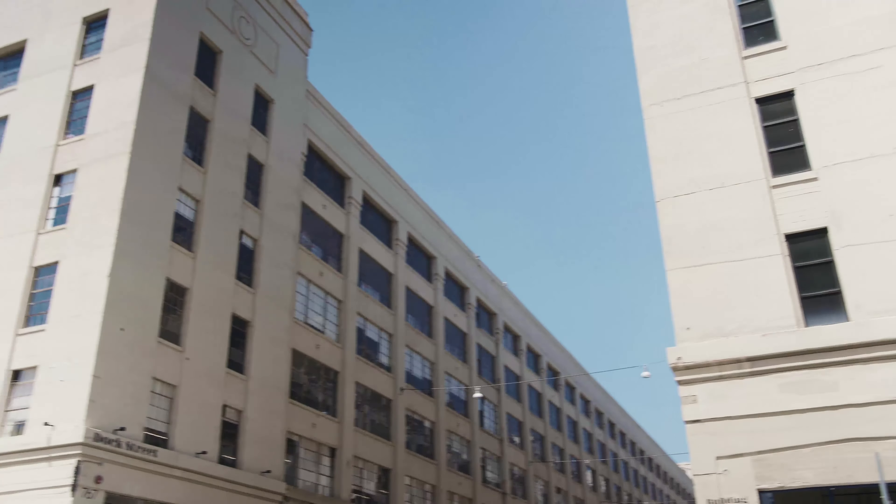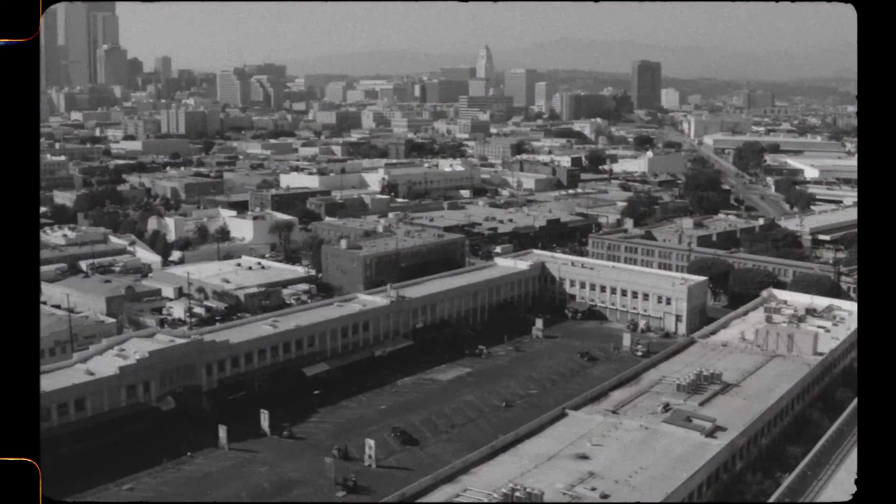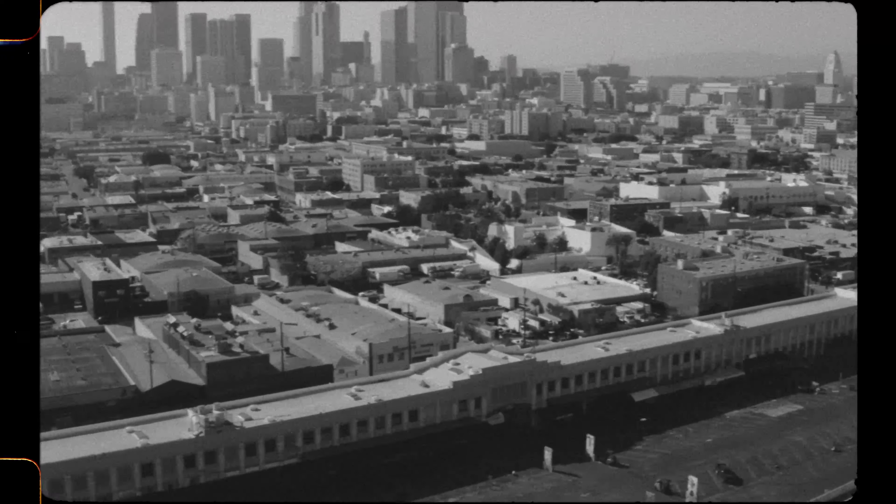This site was originally the terminus for the Southern Pacific Railroad. The first buildings, the produce buildings, were built in 1914, and once upon a time almost all the goods in LA came through this site.